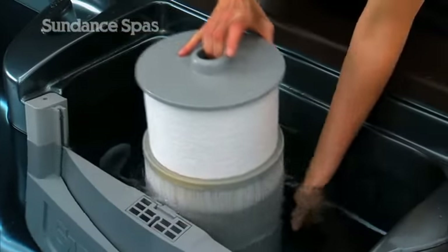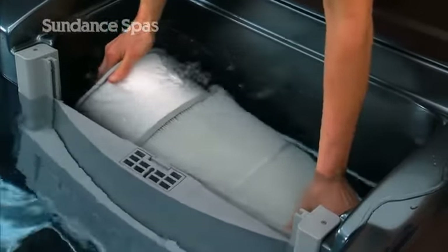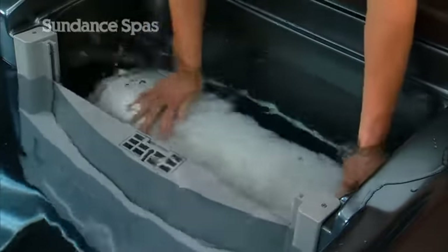The 780 Series comes equipped with the MicroClean filtration system. Its two-stage filter and slipstream floating skimmer trap both large and small particles.